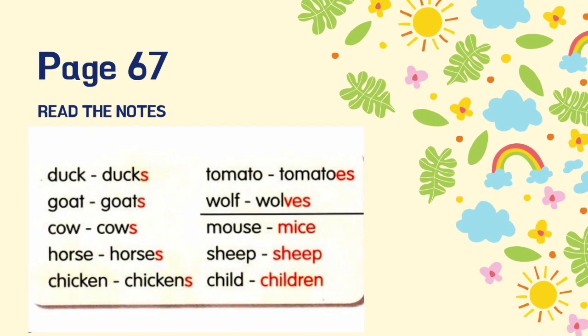Let's read the notes. Duck, ducks. Goat, goats. Cow, cows. Horse, horses. Chicken, chickens. Tomato, tomatoes. Wolf, wolves. Mouse, mice. Sheep, sheep. Child, children.